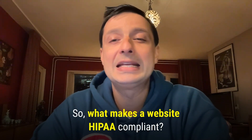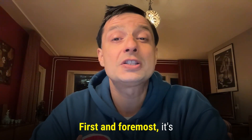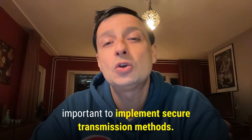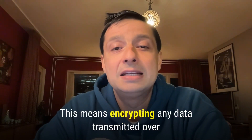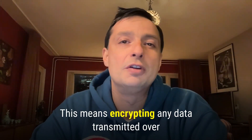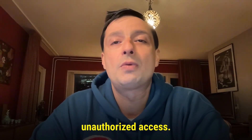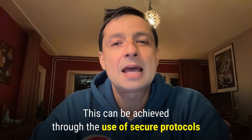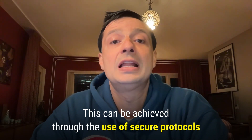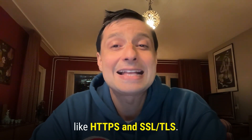So what makes a website HIPAA compliant? First and foremost, it's important to implement secure transmission methods. This means encrypting any data transmitted over the internet to prevent unauthorized access. This can be achieved through the use of secure protocols like HTTPS and SSL.